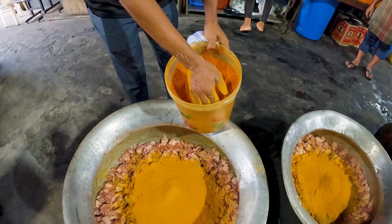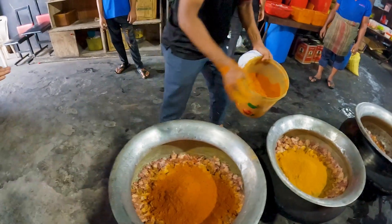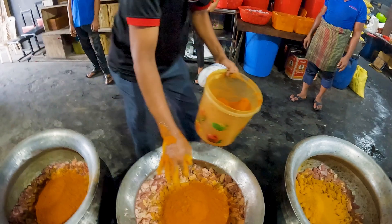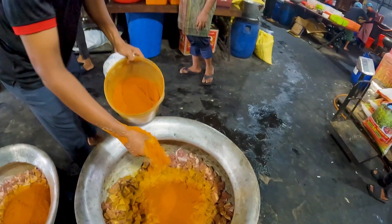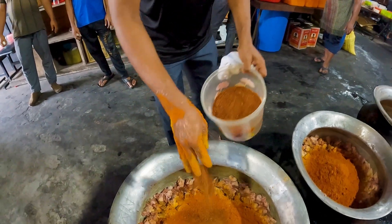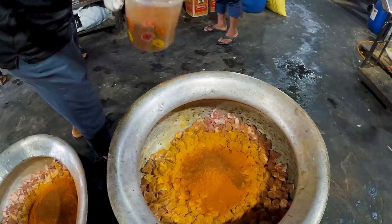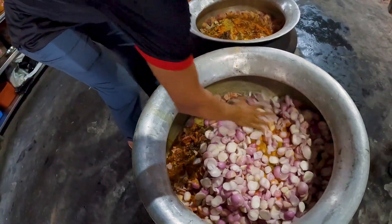Red chili. Then you have some onions — the key ingredient. He's not using a measuring cup. He's just been doing it a long time — ten years. This guy's not even using a measuring cup; he's just doing it with his eyes and his hands. He knows how much you need.